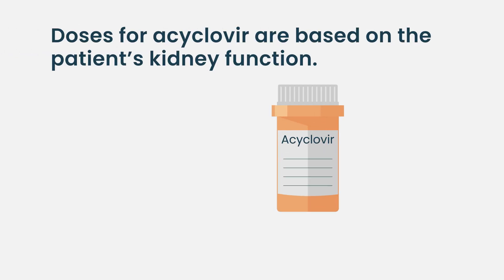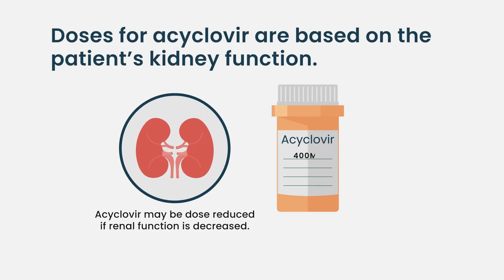We continue it with all these other therapies nowadays, even with CAR T-cell therapy. The doses are adjusted based on their kidney function. Usually it's 400 milligrams twice daily, and then that can be reduced based on their kidney function.